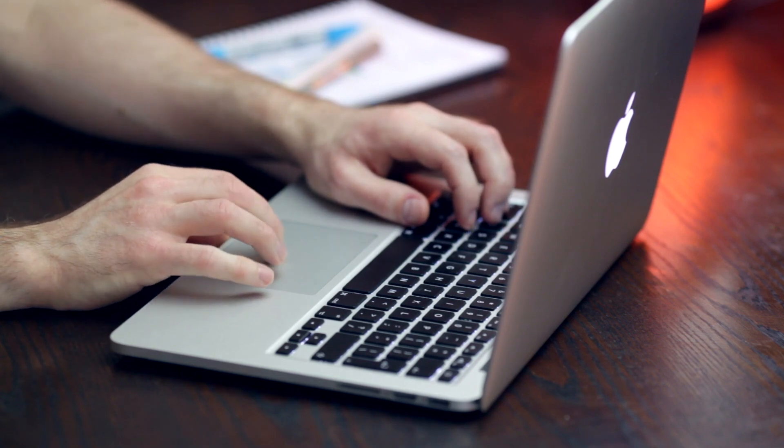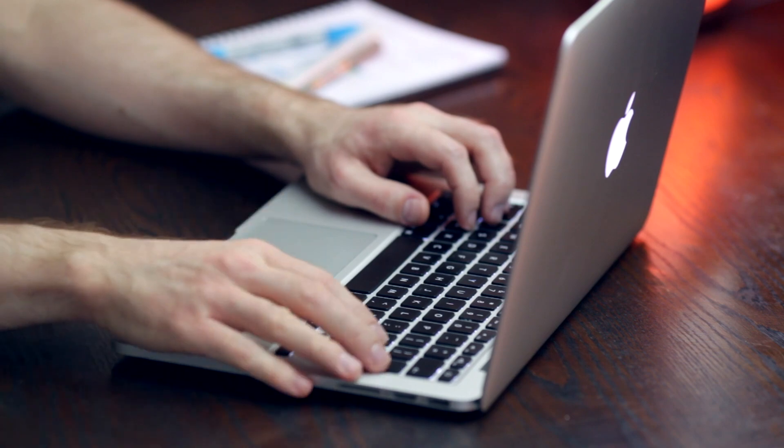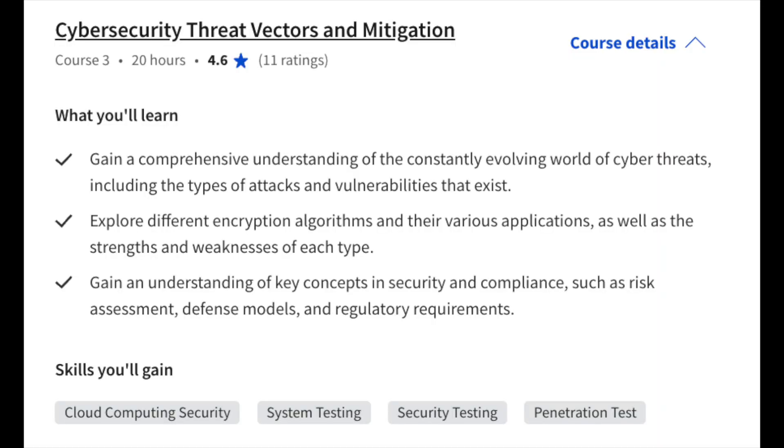This network security course is focused specifically on cloud infrastructure and the Azure environment, which is very different from the Google certificate. Course number three focuses on cybersecurity threat vectors and mitigation — looking into cyber threats, types of attacks and vulnerabilities, different encryption algorithms and which ones are still safe to use, as well as risk assessments, defense models, and regulatory requirements. This is pretty standard for most general cybersecurity courses.